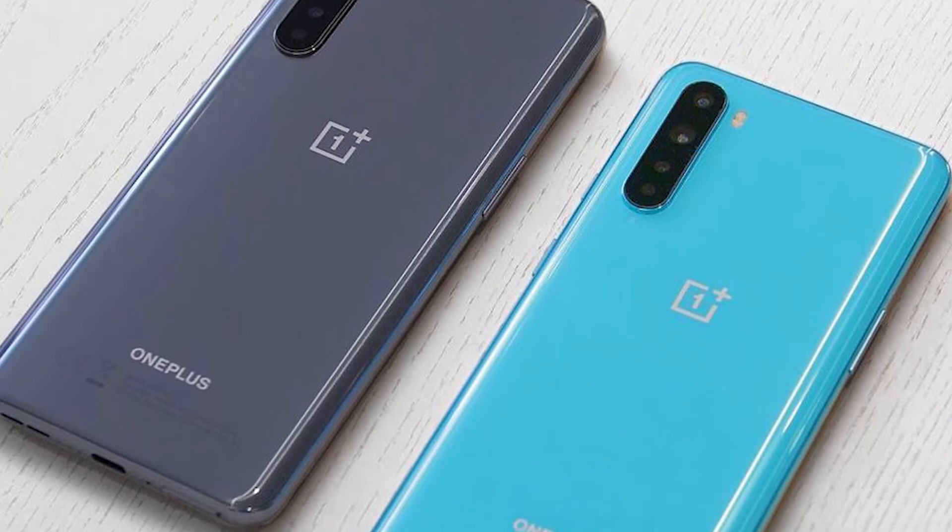There you go guys, OnePlus Nord in all its glory. OnePlus claims that they have given more importance to the performance in OnePlus Nord. Carl Pei claims that OnePlus Nord's performance in day-to-day usage will be on par with OnePlus 8 — that's great news to hear.